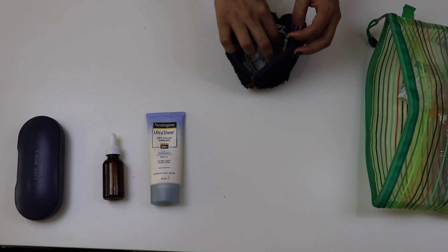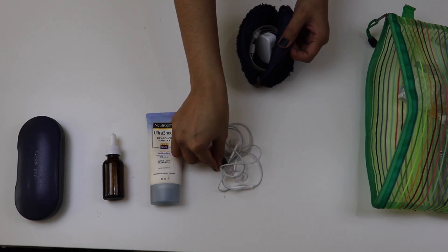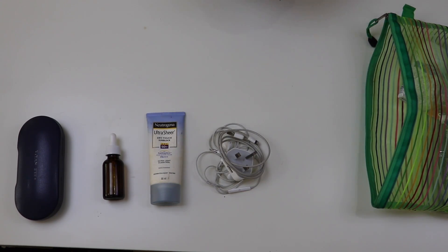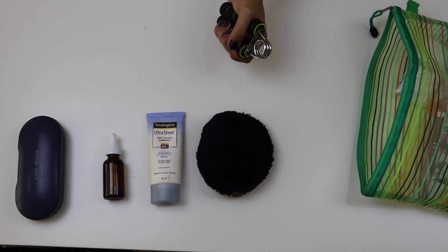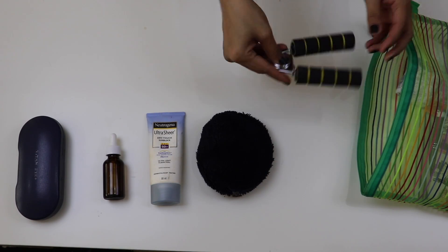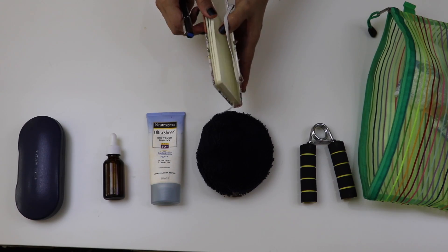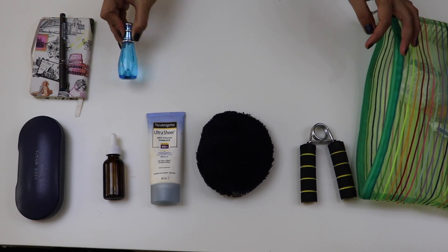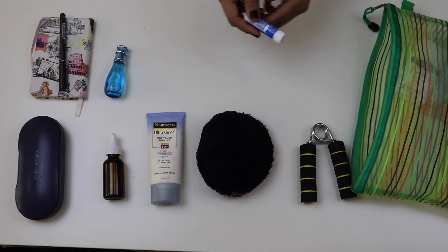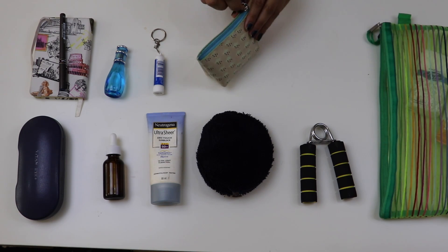There is a charger with earphones and a soft pouch in this bag. If you have discomfort on the flight, you can use an instrument for air pressure. I'll also use a book and pen. There is a deodorant perfume, and if you have a cold, you can use a Vicks inhaler just in case.